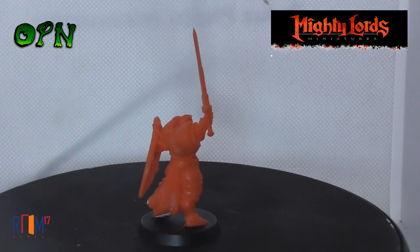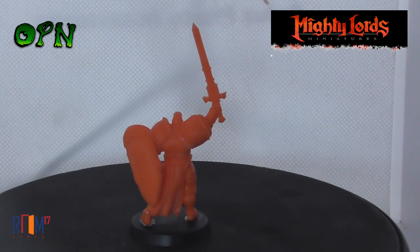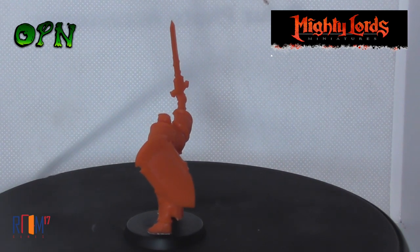Lastly, thank you very much to Room 17 Games for sending me the miniatures, and thank you for taking the time out of your day to watch this video. I'll catch you in the next one.